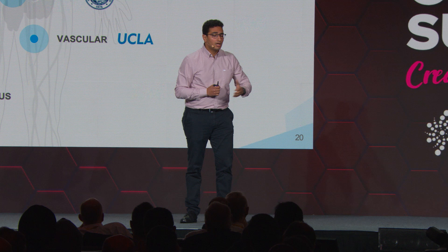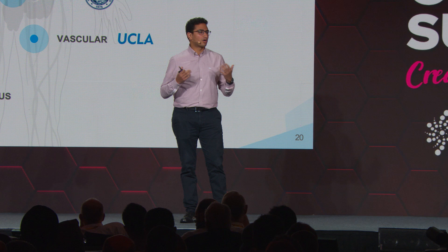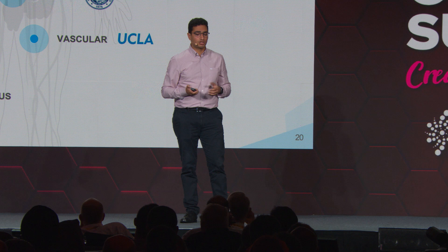From developing neural tissue to better understand neurodegenerative diseases like Parkinson's and Alzheimer's, to developing cardiac tissue and kidney tissue — through this global network effect, we think we stand a strong chance at enabling a future where we can create human tissues on demand.